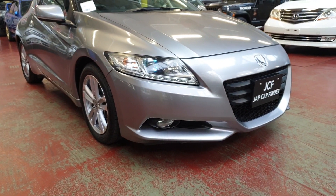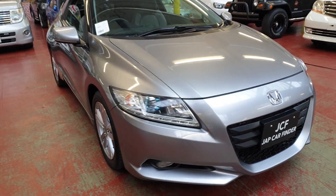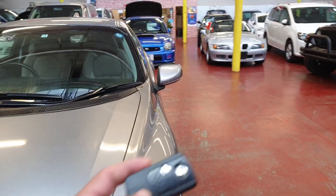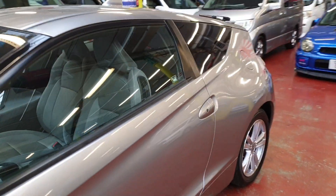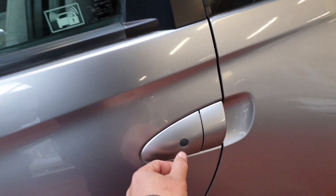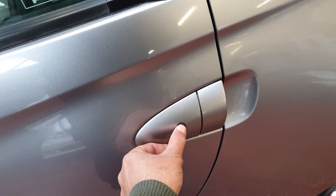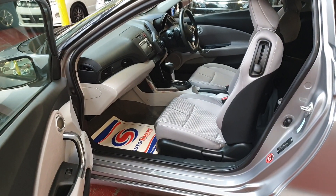Halogen lighting, front fog lights — beautiful. It has keyless entry, so as long as the keys are in your pocket you can lock and unlock from this button. It's fully locked. Inside it looks just like a brand new car.